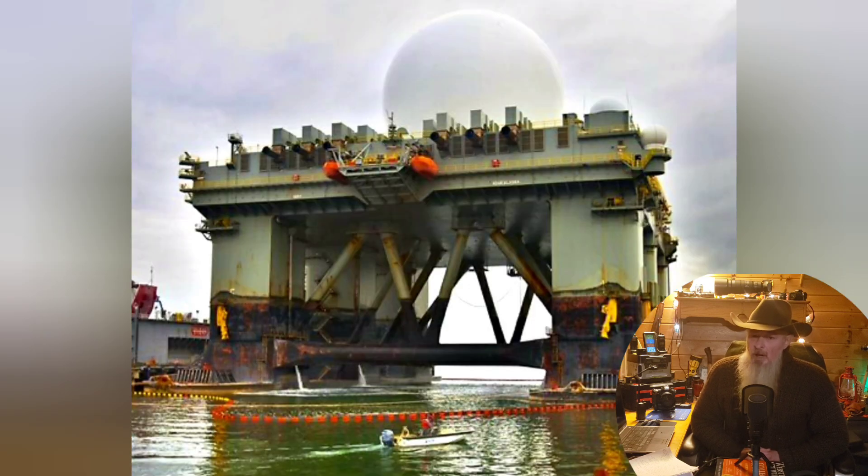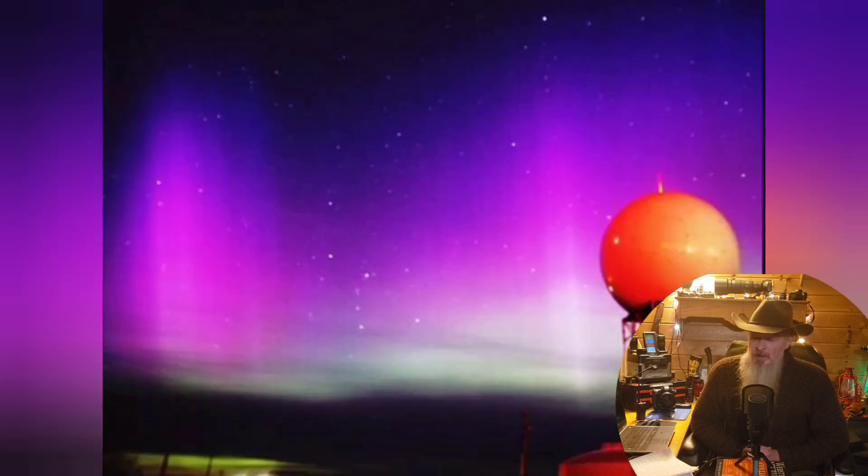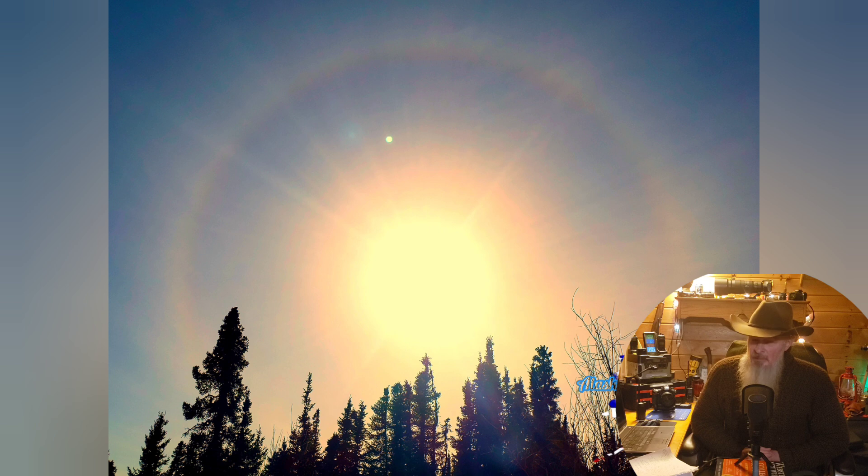As we watch all these sun dogs and sun halos, I see many calling them ice crystals. I think that is far from the truth. This is a chemical storm and they form an atmospheric lens — we experience it as sun dogs or a solar halo.